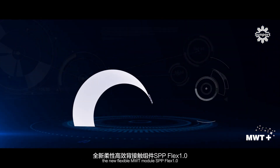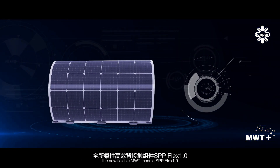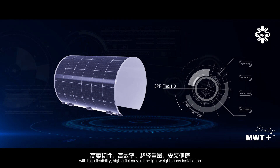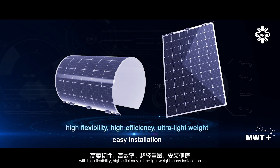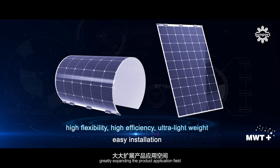MWT Plus ultra-thin silicon wafer and organic flexible polymer material. The new flexible MWT module SPP Flex 1.0 features high flexibility, high efficiency, ultra-lightweight, and easy installation, greatly expanding the product application yield.